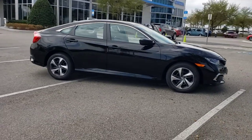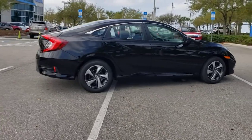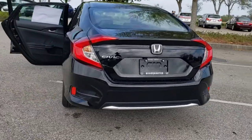Check out this 2021 Honda Civic. Experience the perfection that is the Civic sedan. Smooth, efficient, sporty, aggressively powerful, loaded with the latest technology and refined style.